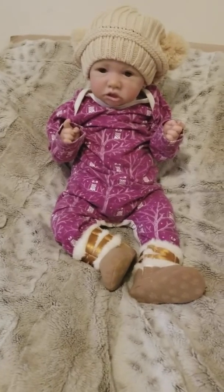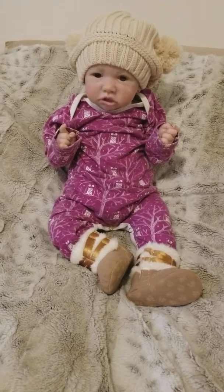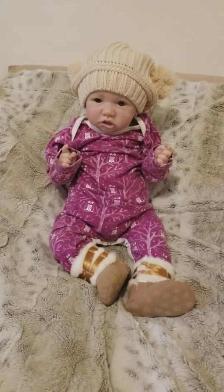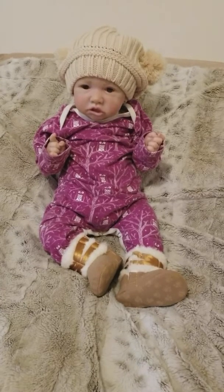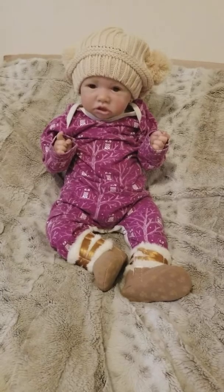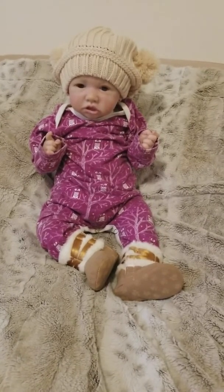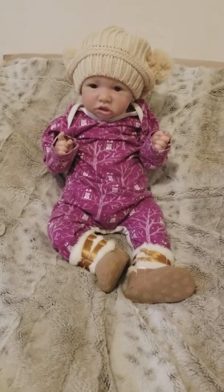Her little outfit has a very pretty purple — I don't even know what color purple. It's almost like a pinkish-purple mix, borderline on a magenta, pink-purple type. And it has trees and owls on it — it's very pretty. It's a little baggy, but it was a thrift shop find.